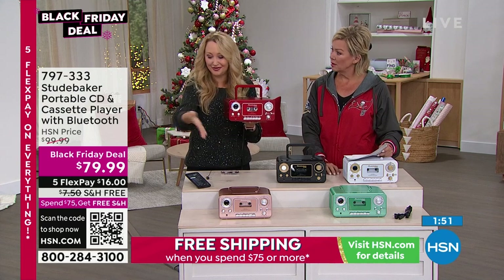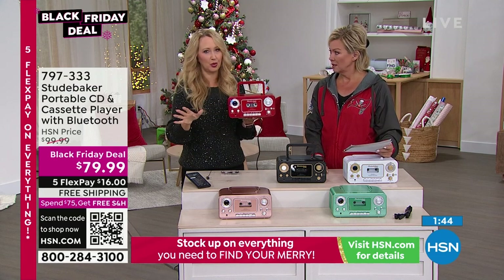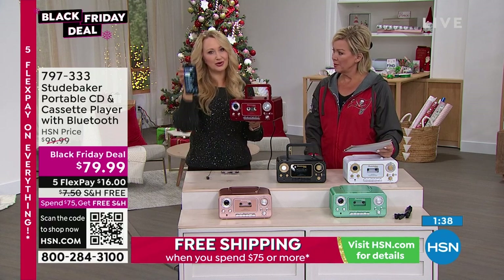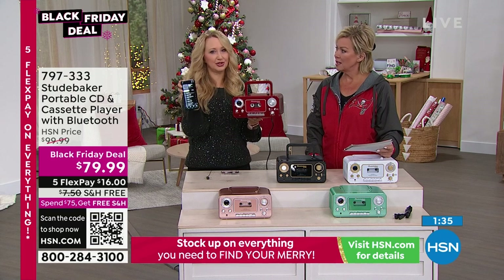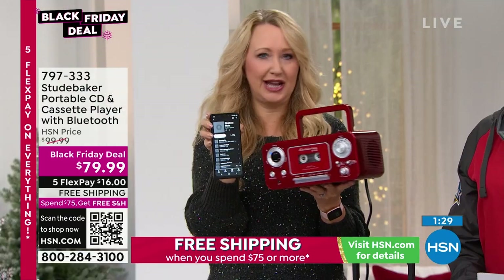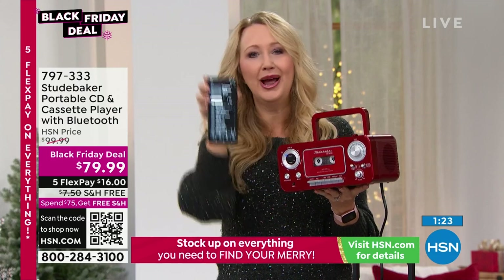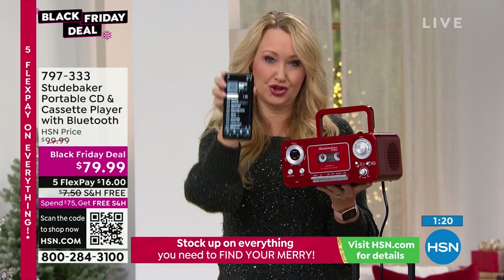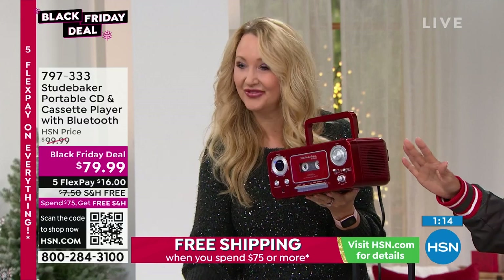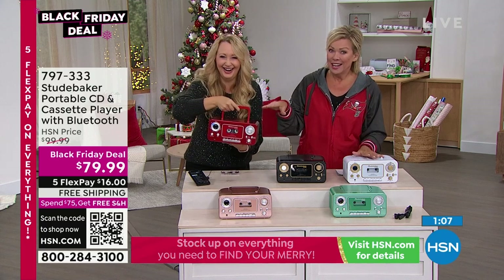Now you can stream your music from any of your devices wirelessly — works with Spotify, iHeart Radio, any service you have, or music stored on your phone. Whatever streaming service you have — Pandora, Spotify, iHeart Radio — once you connect to your Studebaker via Bluetooth, it'll play any music you tap. It works with everything.